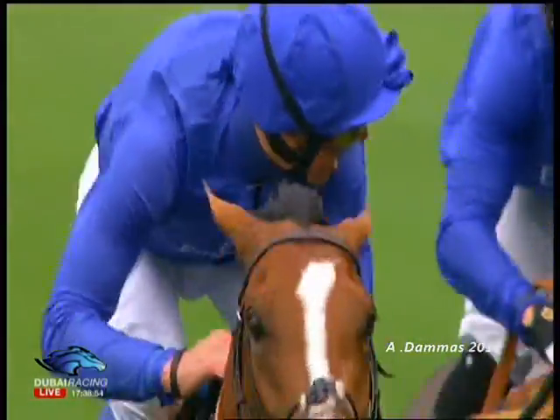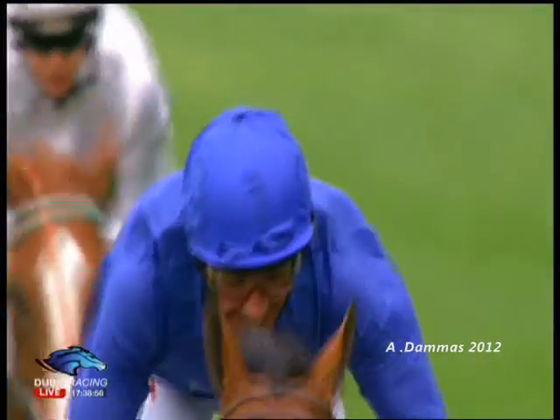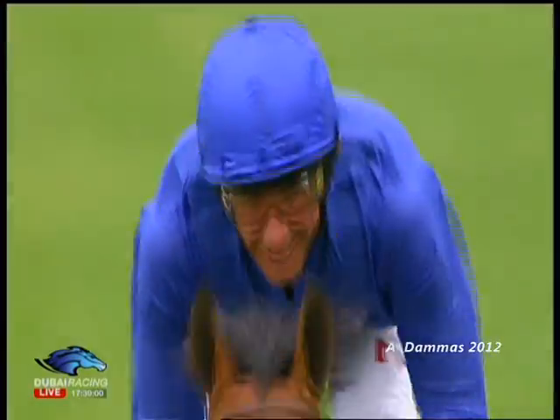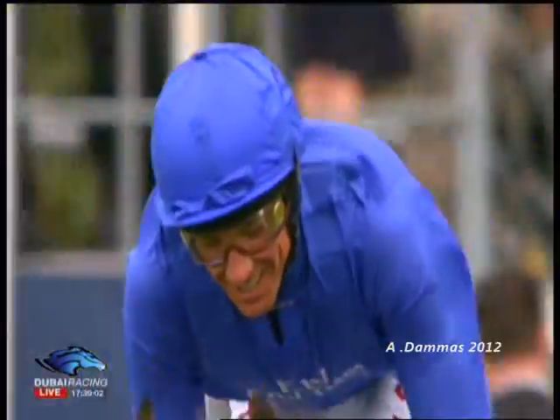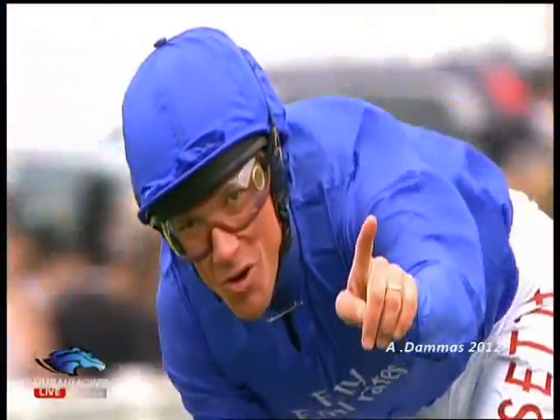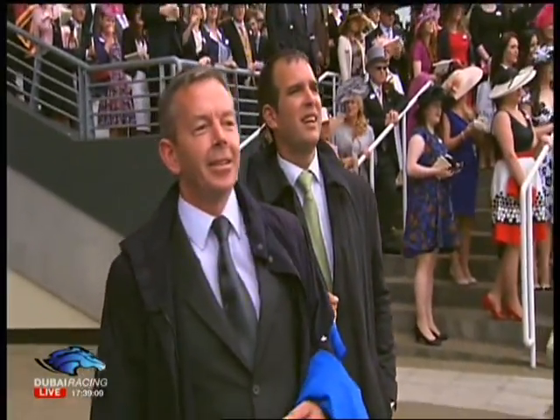But a very, very happy jockey there. He always gives plenty of people a lot of pleasure in his antics and how he behaves after he wins — he's very good at that. A big smile on his face and a kiss for everybody. And there's the lad there. Yes!